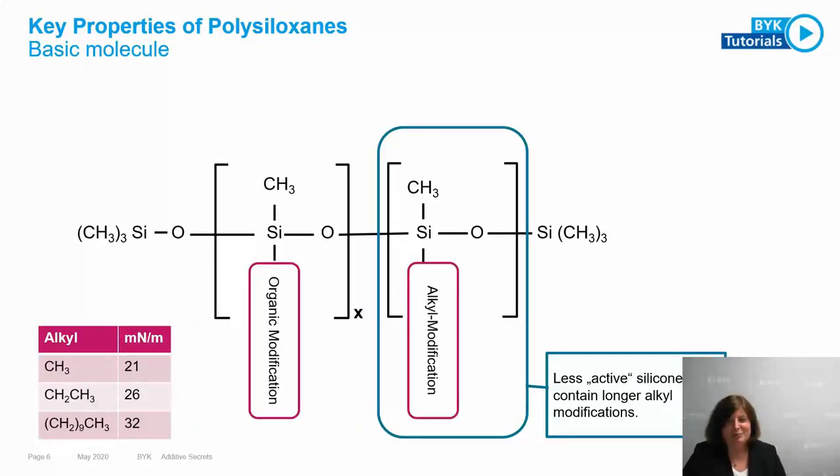With silicones, the rule is use as much as necessary, not as much as possible, because silicones can have side effects. Not every silicone is a dimethyl polysiloxane that reduces surface tension as strongly as possible. Sometimes we use products with a longer alkyl chain — called methyl alkyl polysiloxane. A dimethyl group might reduce surface tension down to 21 mN/m, but increasing the alkyl chain length limits reduction to 26 or even 32 mN/m — allowing you to adjust the strength of a polysiloxane by adjusting the alkyl chain.